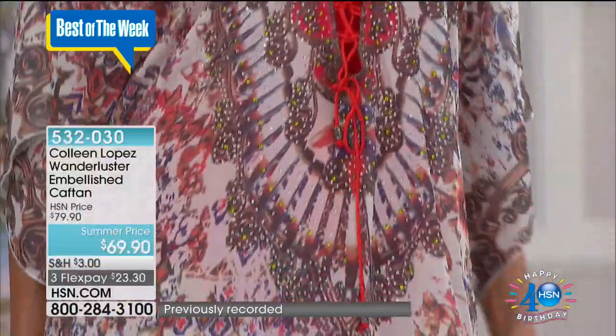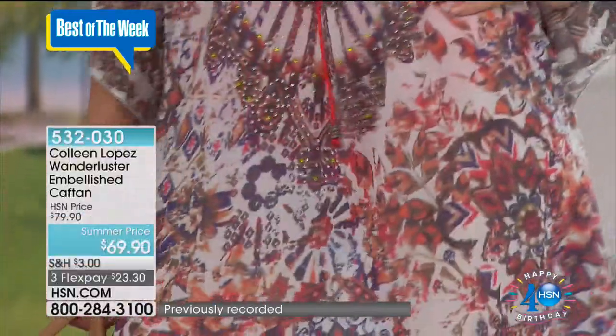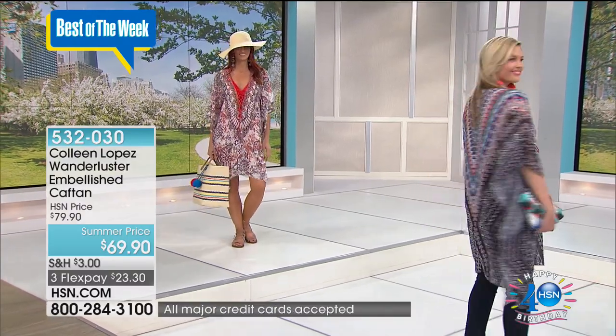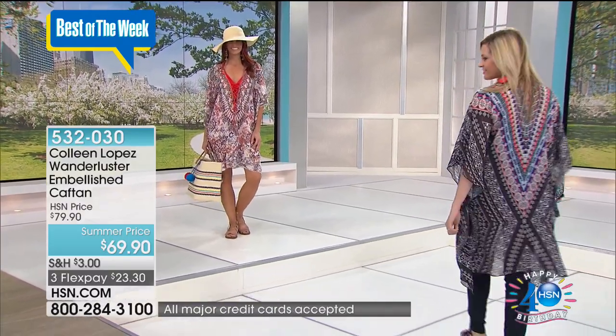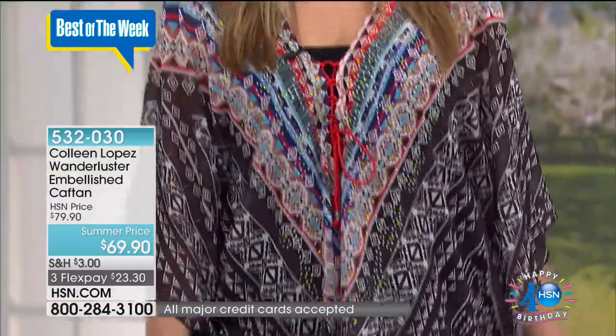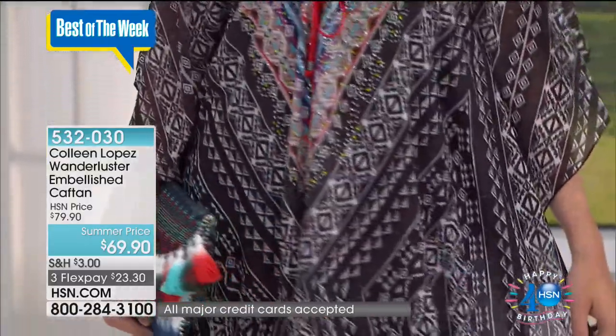See, look at Sonia with the bathing suit under it. You look amazing. I also do wear this over a bathing suit and I love it. Girls, if you want your dress, it's 38 inches long.